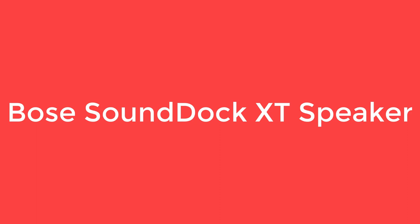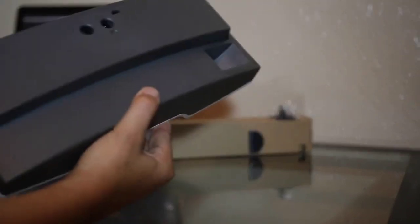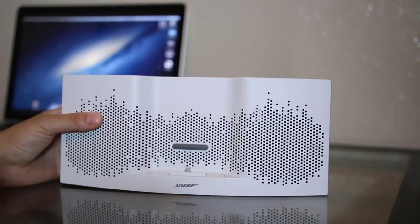Number 5 on the list is the Bose SoundDock XT Speaker. If you are looking for a speaker that provides uninterrupted hours of streaming music and quality sound, here is the Bose SoundDock XT Speaker.